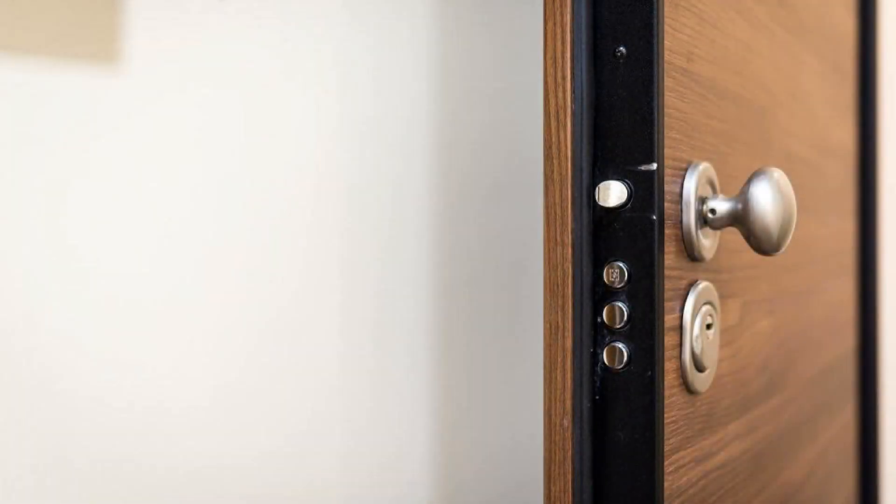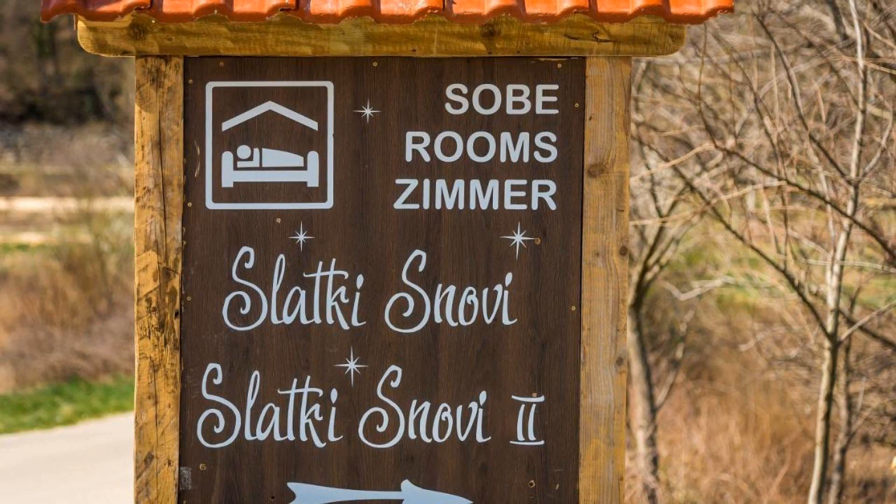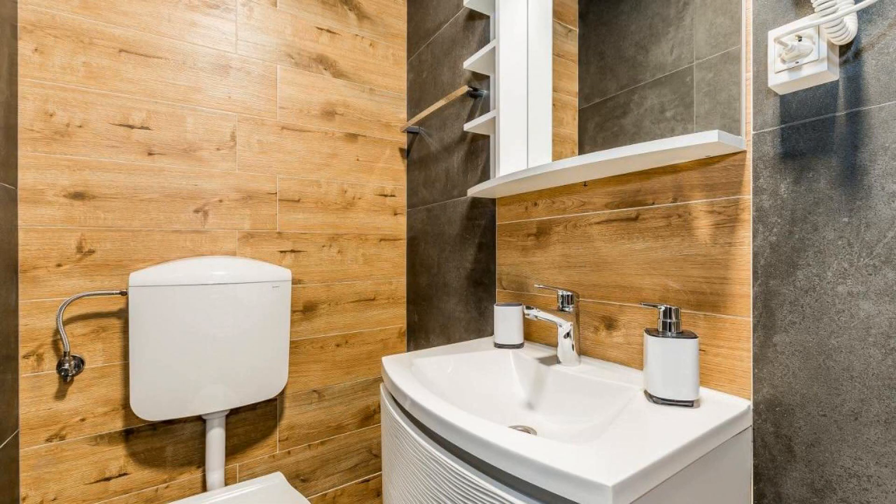There are 10 types of rooms available on booking.com. You can book online and enjoy. The property accepts major credit card and reserves the right to temporarily hold an amount prior to arrival.